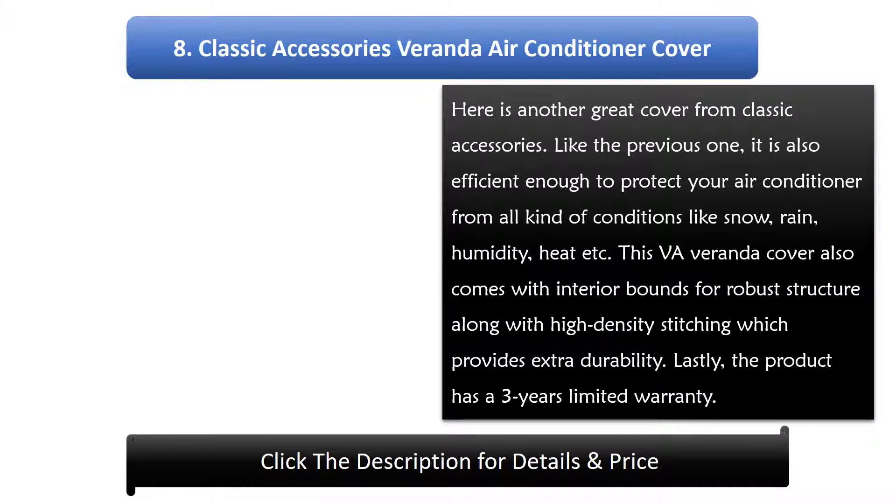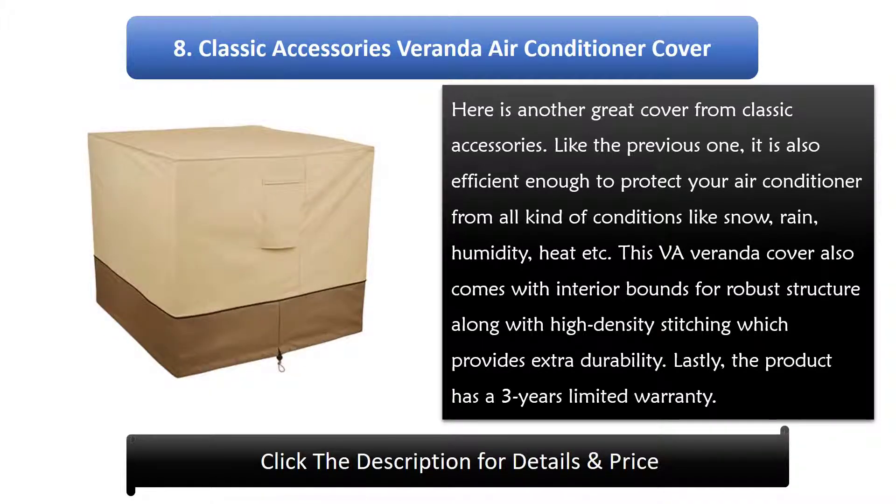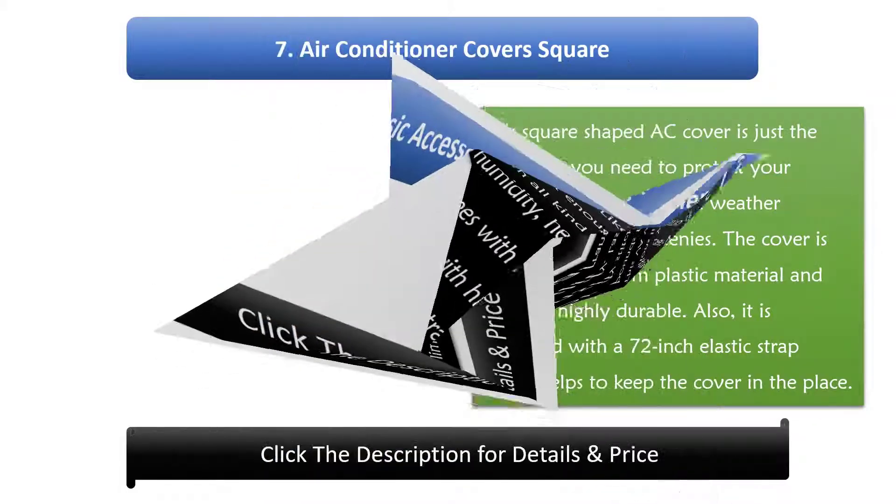Number 8: Classic Accessories Veranda Air Conditioner Cover. Here is another great cover from Classic Accessories. Like the previous one, it is efficient enough to protect your air conditioner from all kinds of conditions like snow, rain, humidity, and heat. This Veranda cover also comes with interior boning for a robust structure along with high-density stitching for extra durability. The product has a three-year limited warranty.